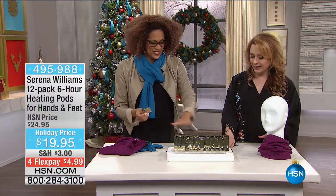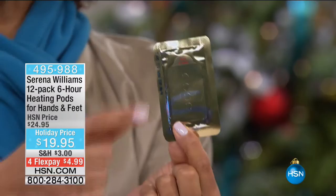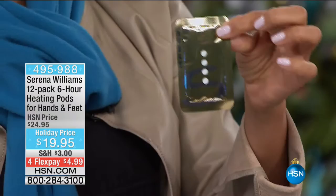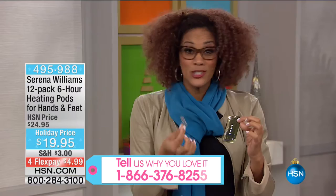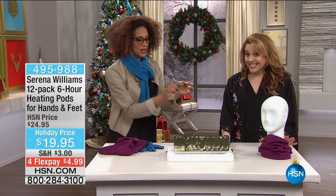Now, heating pods from Serena Williams. You get a dozen. The size of a credit card - heating on demand in 90 seconds. Fits in the palm of your hand. Whether you're skiing, sledding, or cleaning the driveway, all you do is peel the sticker off. In 90 seconds you're going to be warm. And here's the best thing about these pods - you can reuse them. You put the sticker back on and use it again. That's genius. 90 seconds to warm and reusable. Once you peel it off, you've got 24 hours to use it, with up to six hours of heat.